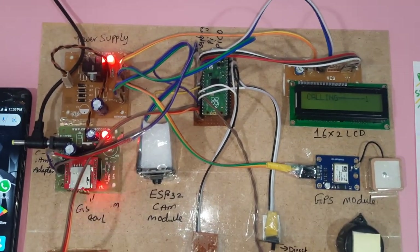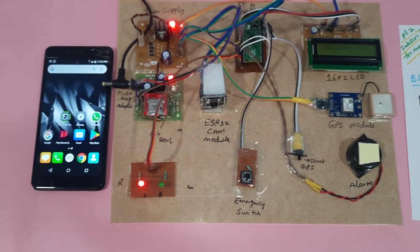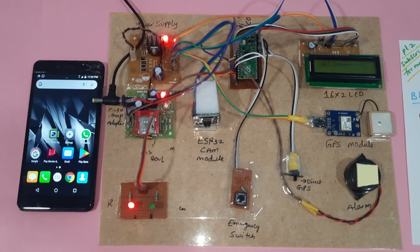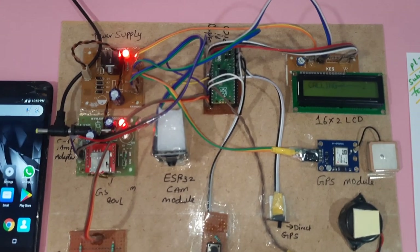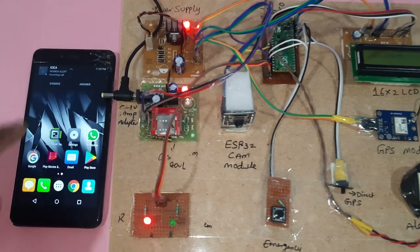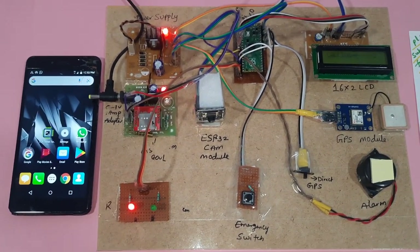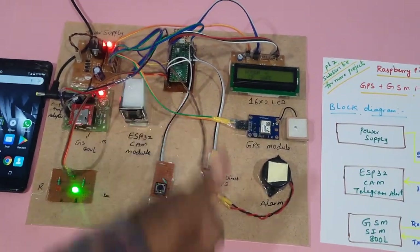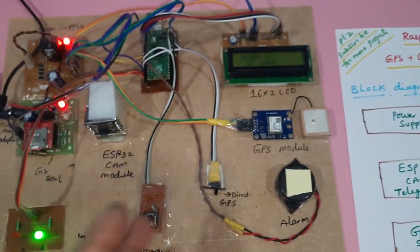An emergency call alert is also triggered. The call goes through successfully. This is the Raspberry Pi Pico based system — it can be used for person safety or woman safety, as you prefer.